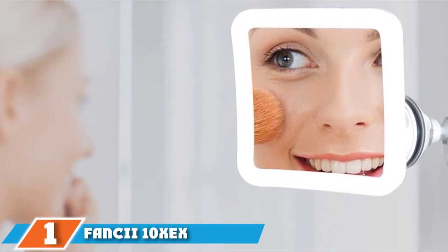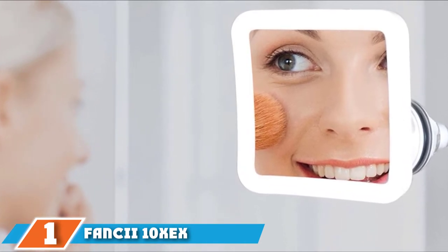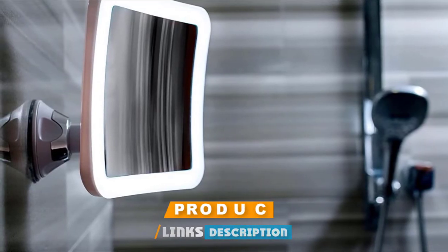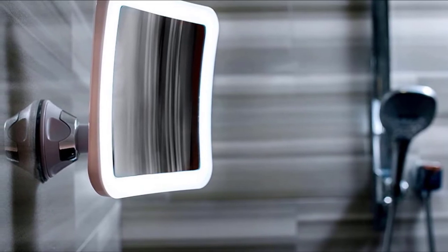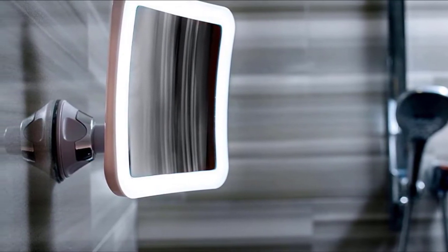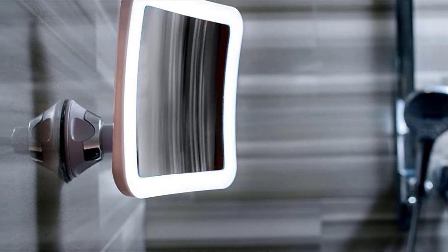At the first position of our list we have Fancy Eye 10x magnifying light and mirror. Fancy Eye magnifying mirror is one of the best vanity mirrors with lights recommended by our experts. Its LED lights are ideal for color-correct seamless makeup. The 10x magnification with the 6.5 inch clear glass gives finer details so you can highlight your best features.